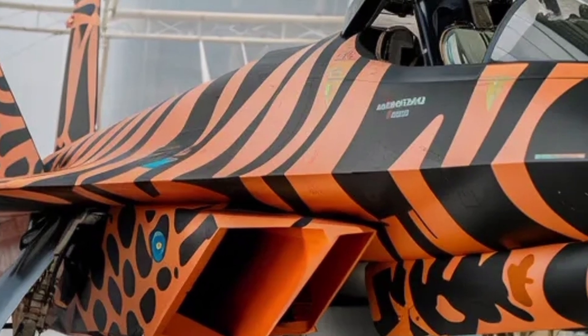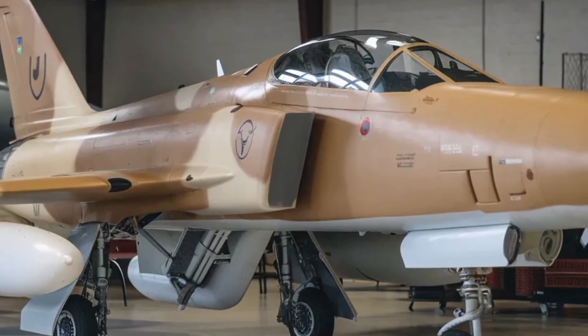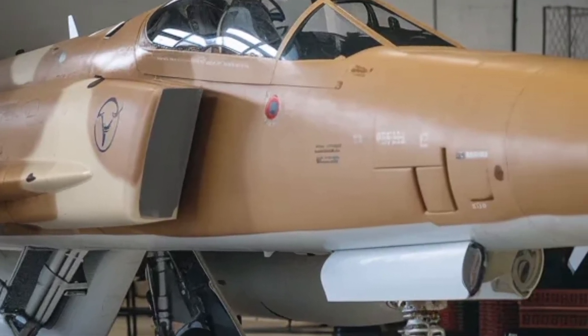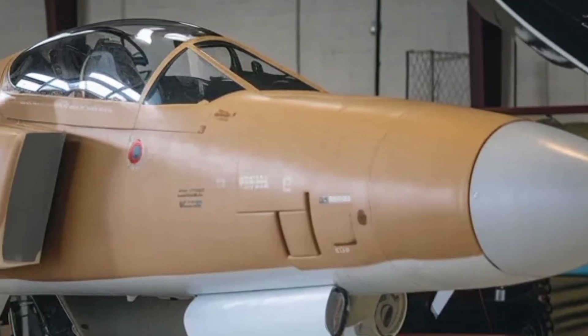Safety has also been prioritized. The aircraft uses a redundant flight control system, meaning multiple computers continuously monitor and correct flight behavior. If one system fails, others instantly take over, ensuring the aircraft remains controllable even in extreme conditions.